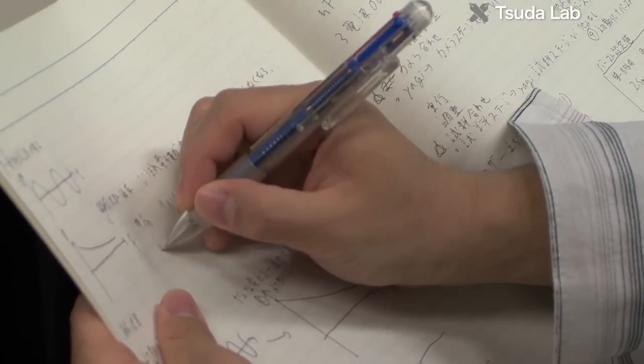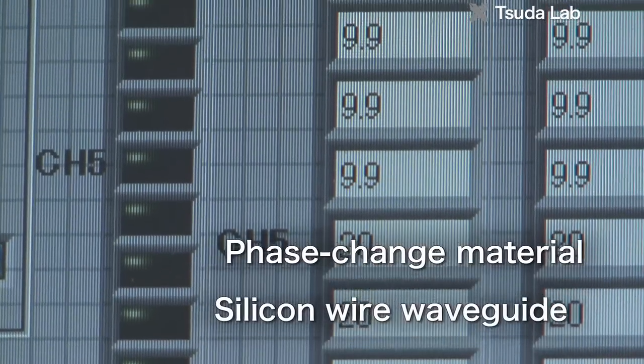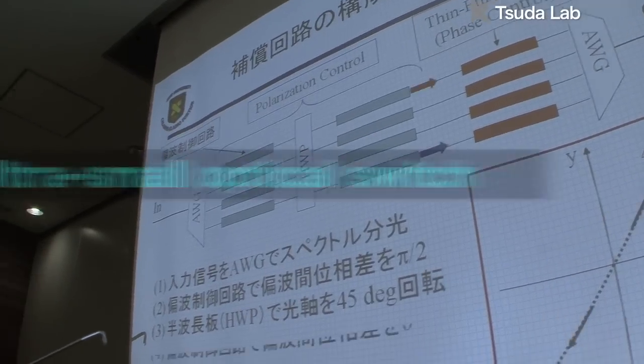The Tsuda Lab is also working on high-speed ultra-small optical switches 100 times smaller than conventional ones, using phase-change materials like those in DVDs and silicon wire waveguides.